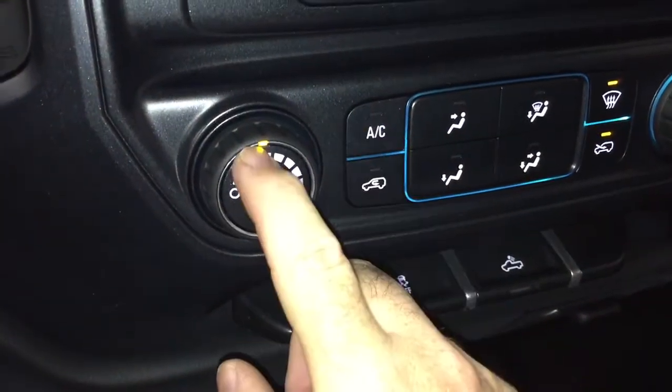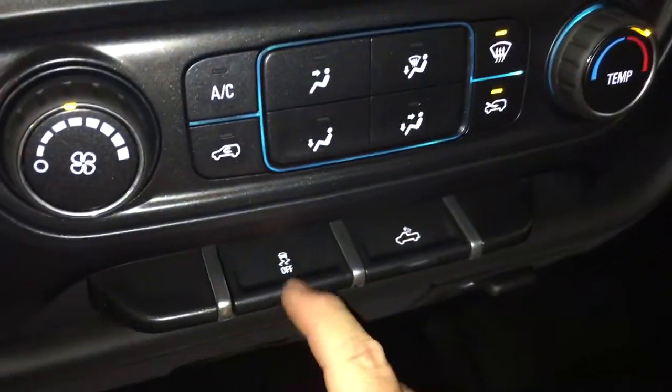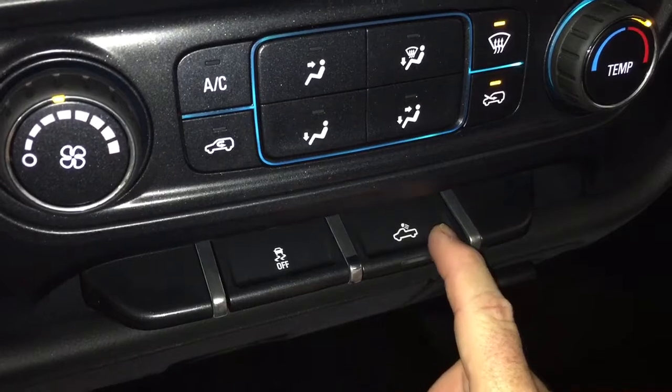You've got your air conditioning controls and fan speed. We have our defoggers here and temperature control. There's also traction control, LED lighting for the back of the truck, and your four-wheel drive selector here on the floor, plus a 12-volt adapter for connectivity.